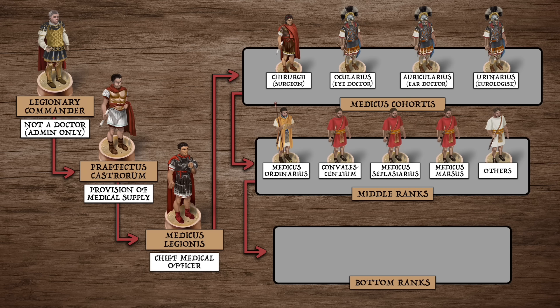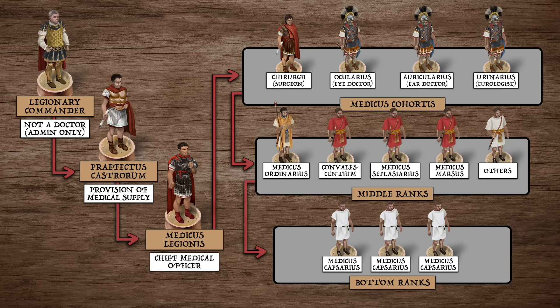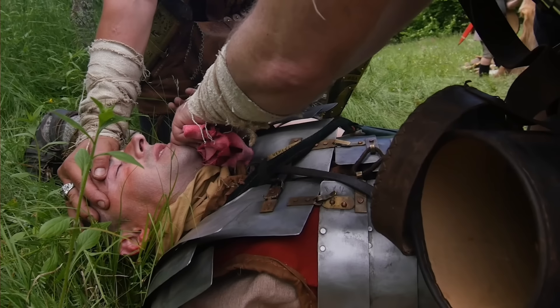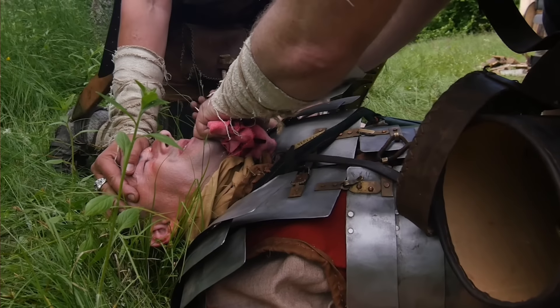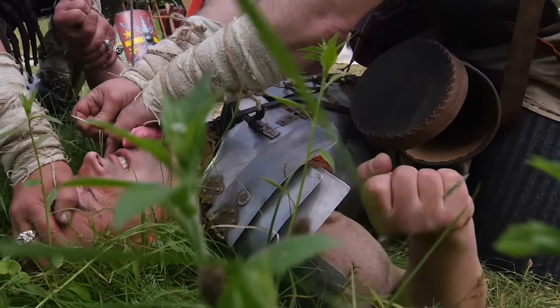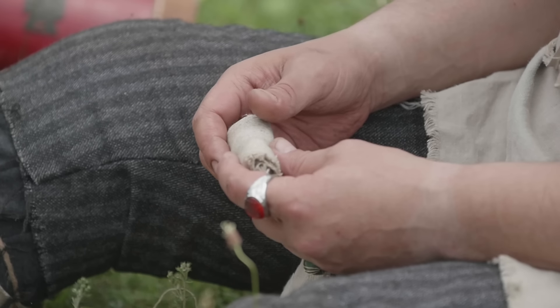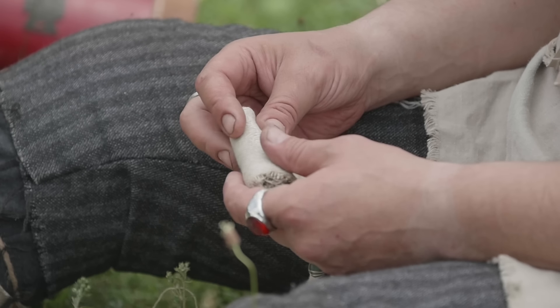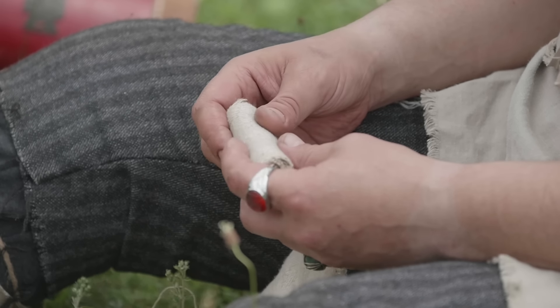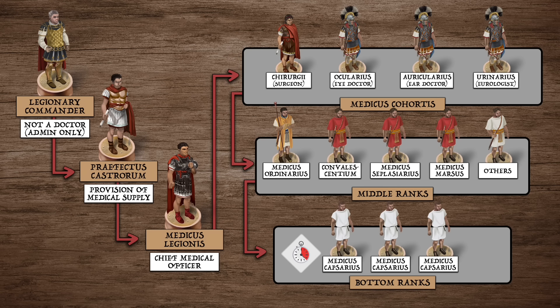The bottom rank of the medical hierarchy were the combat medics known as the capsarii. Such men bore the same combat gear as their fellow soldiers and could fight if needed. However, their role was to locate injured men on the front line and apply first aid. This often meant bandaging wounds or otherwise providing enough rudimentary care to stabilize a situation. Such immediacy of care saved many lives when compared to the situation in other armies.